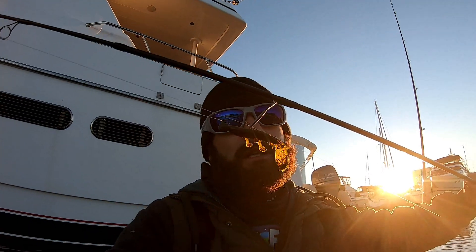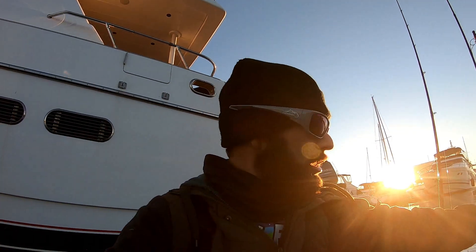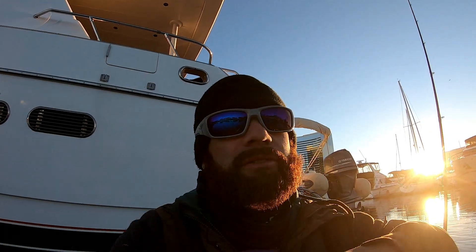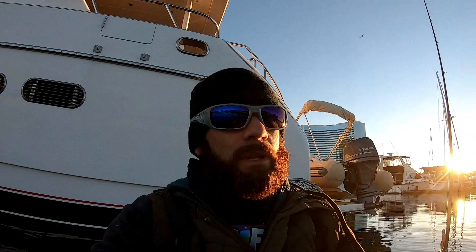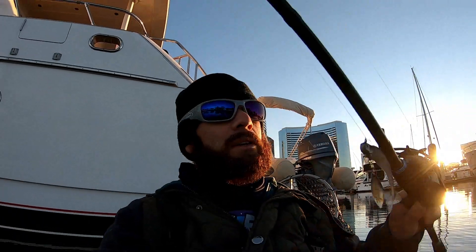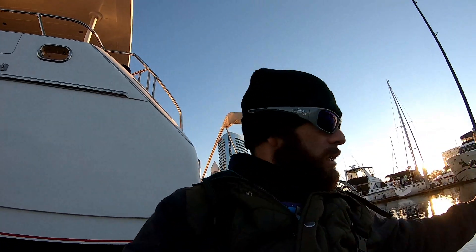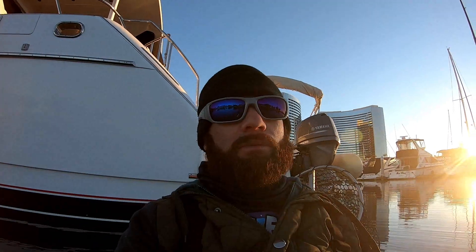I've been getting a few on this Ned Rig Bandito Bug, which is pretty cool. I've never caught a spotty on a Bandito Bug — just thought I would try it out. First flip into the first pylon with the Bandito Bug, I got bit. Super fun throwing that Bandito Bug. And then also we got a half ounce Cool Baits underspin tied up. Can't get bit on that — I might put on a little blade bait or something, try and drop it down by the pylons. That could be fun as well.